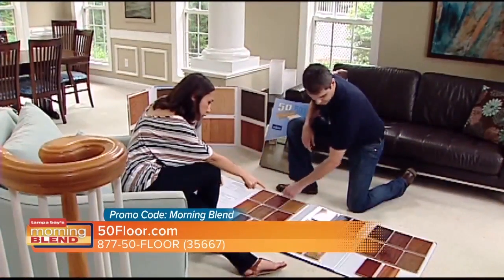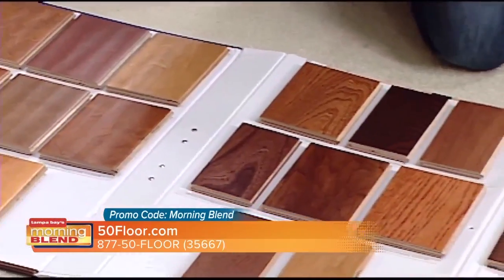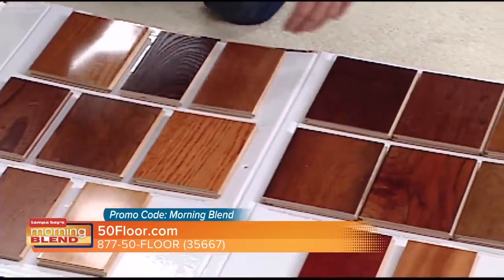A lot of people ask me about having a salesperson coming to your home. They say, 'When I let this person in my home, do I have to buy?' No. Let us educate you on all the options that are out there right now.